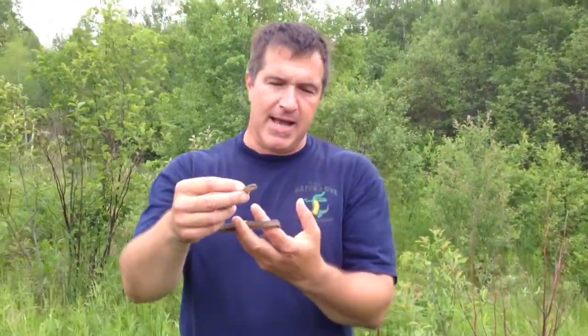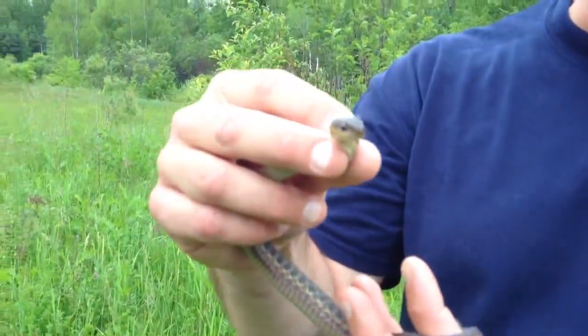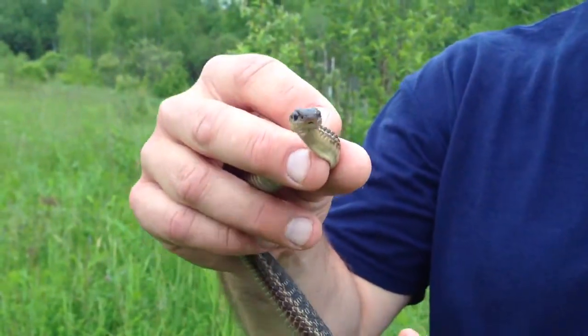Et aujourd'hui, j'ai attrapé une petite couleuvre rayée, qui est un de nos reptiles qu'on a ici en plus des tortues des bois. So, we have a garter snake — that sometimes people call garden snake, but that's not the real name. The name is garter snake.